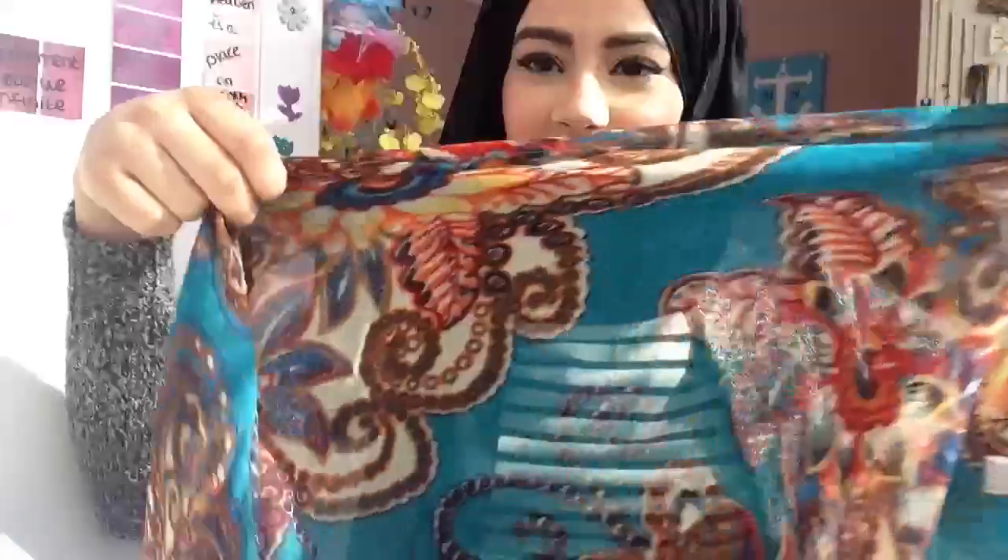Another one is this turquoise blue scarf with a beautiful pattern on it — that's a gorgeous scarf. Sorry for the sun; I'm dressed as if it's winter but the sun started to shine! It looks like this and it's such a beautiful, soft, and big scarf.